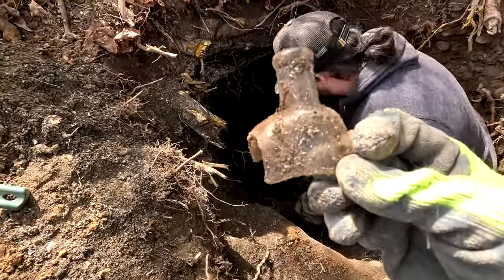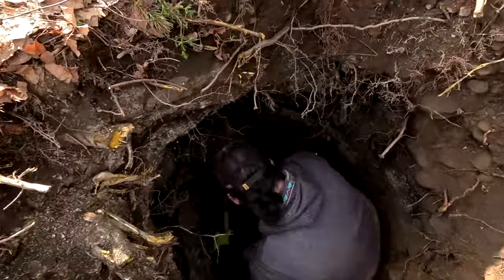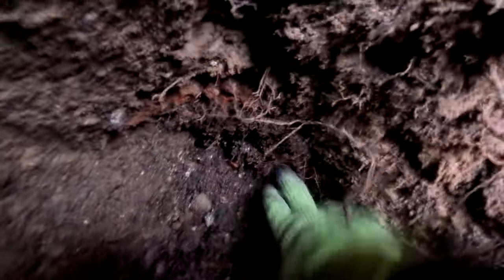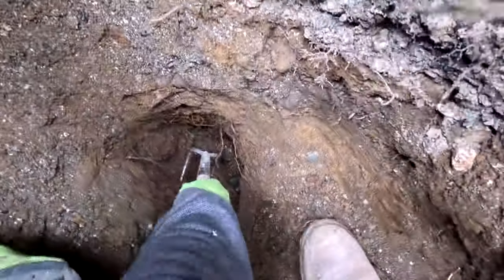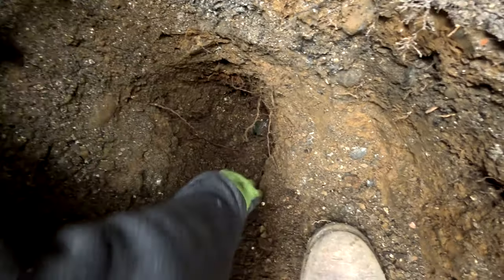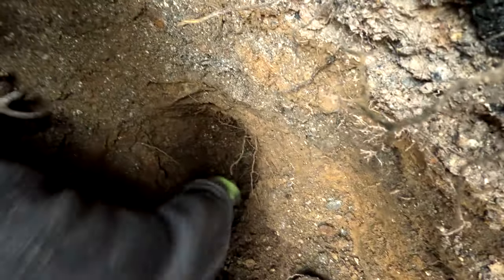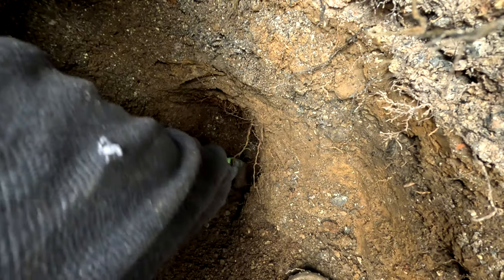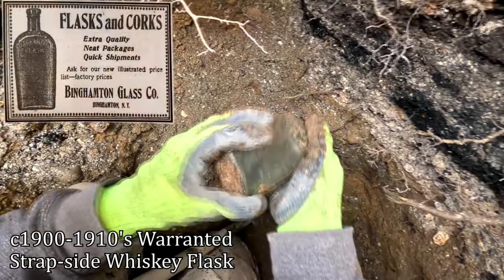Finally through it — it's an older flask! A strap-side flask. Shane's down there, he's got something. I'm hoping it's not like some crown top — I hope it's like the New Jersey bottle I got in the other pit, like a soda water or mineral water. There's another bottle in there, looks like a flask, or some type of pharmacy bottle. There's another bottle, it's broken. This seems broken too — not super old though, warranted.